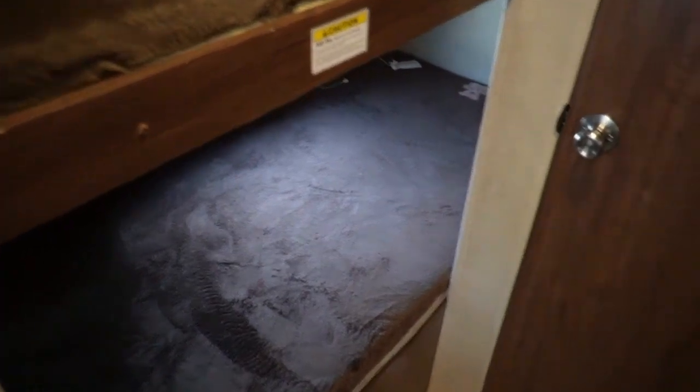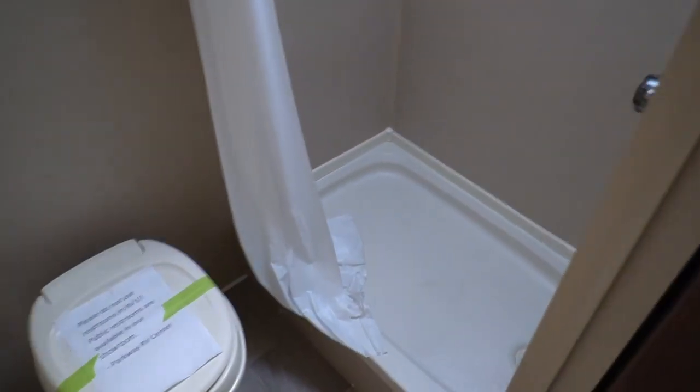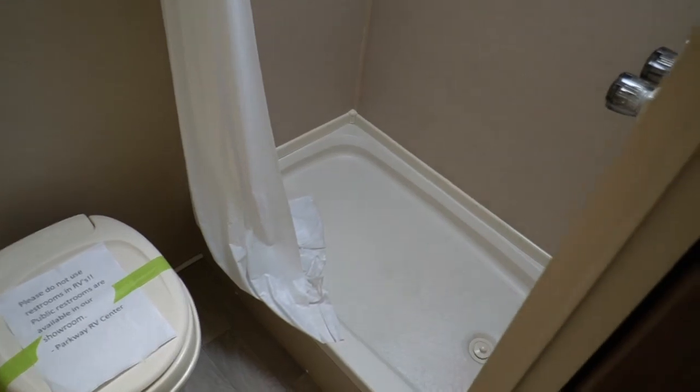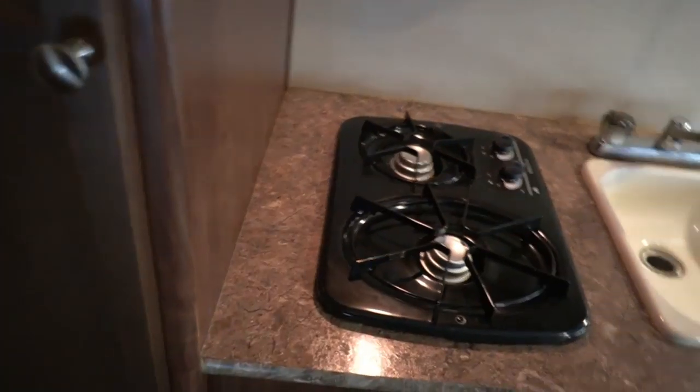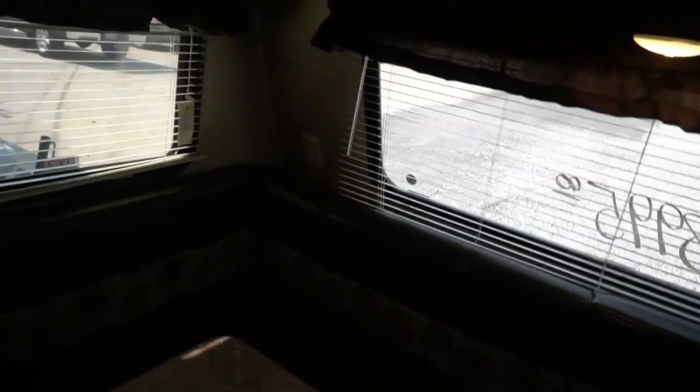You've got two bunk beds in the back and a rear bathroom. These are pretty simple — nothing real complicated about them. Easy to hook up, easy to tow, easy to camp in. The rear bathroom has a toilet, stand-up shower, and a skylight — no odors. There's just nothing complicated to these little campers, folks. They're great for first-time users or somebody wanting something simple and easy. There's a little crank-up TV antenna, and you can mount a TV right beside the door.